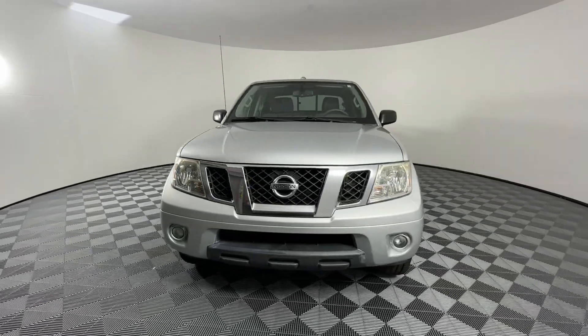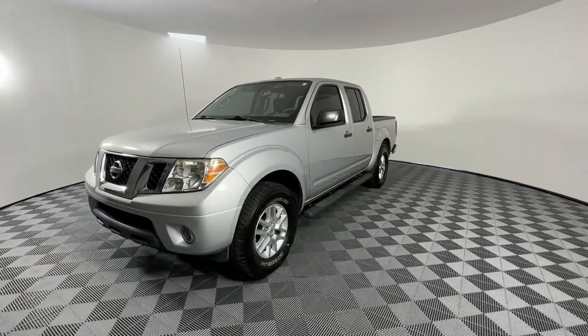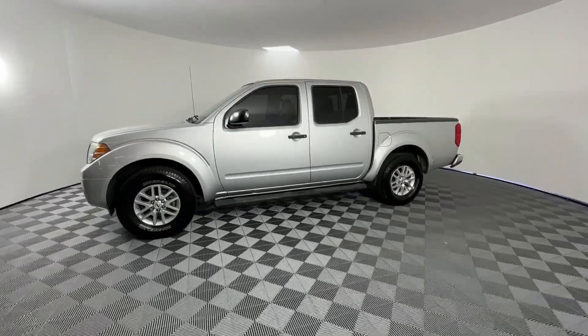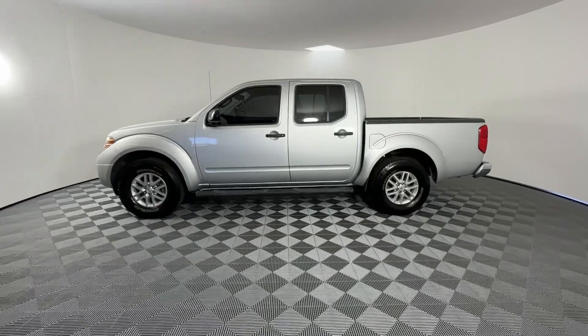Here's a hard-working Nissan Frontier, the mid-size pickup that's durable, comfortable, and up to the task. Whether you're on the job site or hitting the trail, this rugged partner has your back.